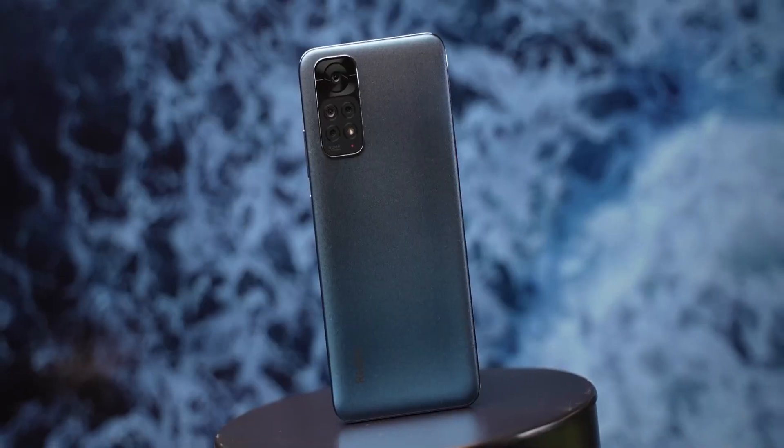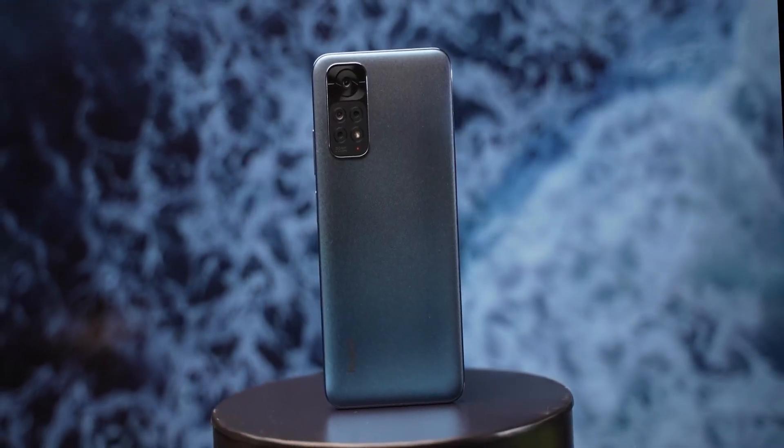One phone is a Redmi Note 11, which is a good phone in the budget range because there are very good value for money specifications and cost.